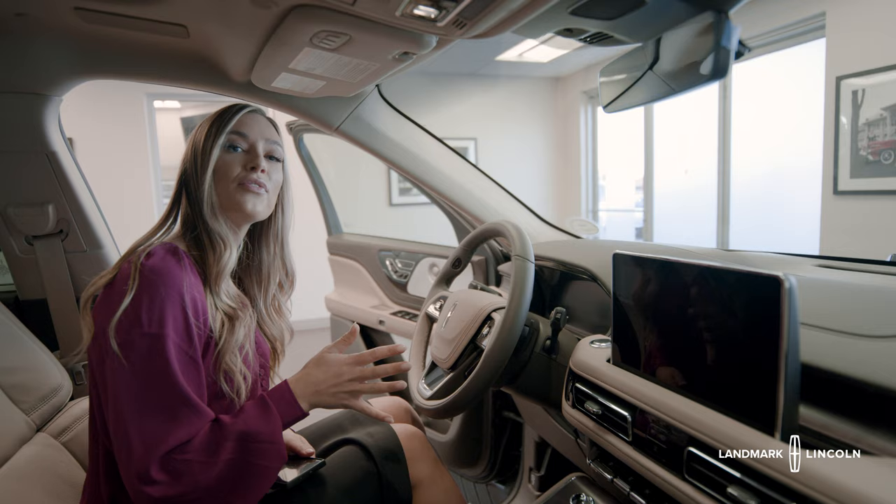So those are the five ways to unlock and start your vehicle. Come check it out yourself at Landmark Lincoln.